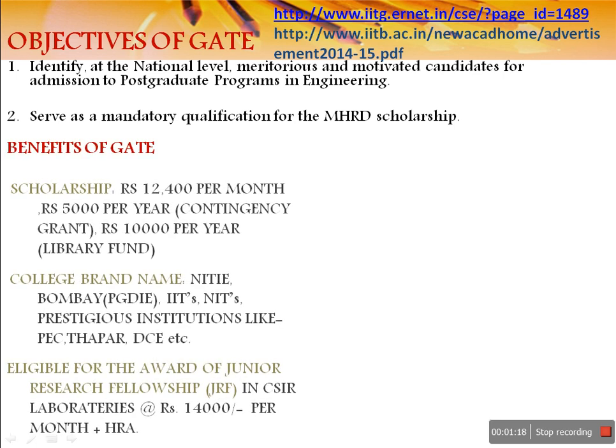What are the benefits of GATE? The very first benefit is scholarship. You are going to get twelve thousand four hundred rupees per month, as well as five thousand rupees per month as a contingency grant, and ten thousand rupees per year for your library fund.